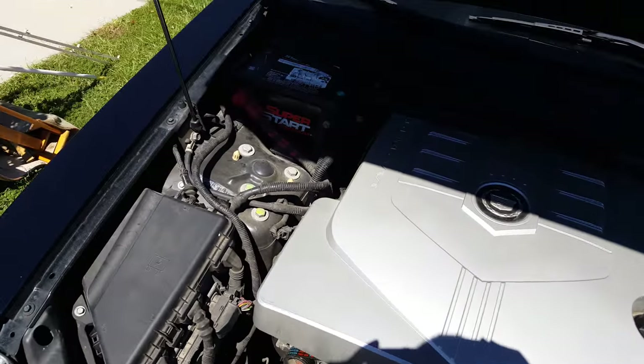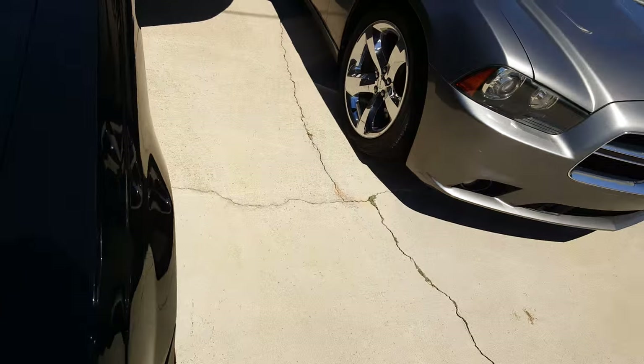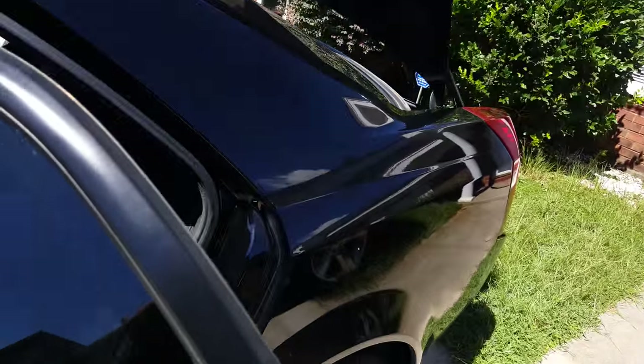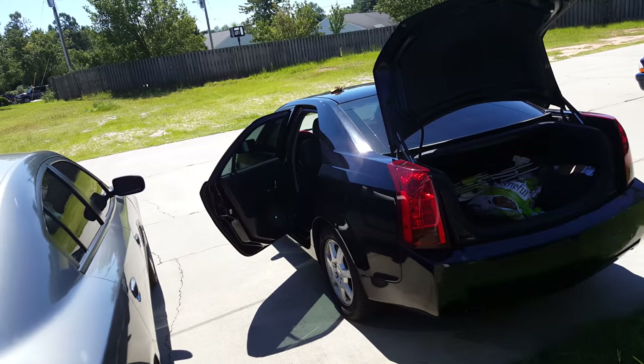Nothing really to see under here, but it gets pretty good gas mileage. This one does have the battery in the front — some of them do have the battery in the back. It comes with a remote start and remote unlocking and door opening as well. But yeah, I basically just wanted to show you guys a quick video of the 2005 Cadillac CTS.